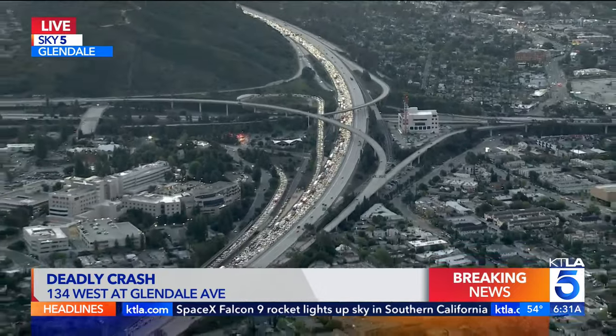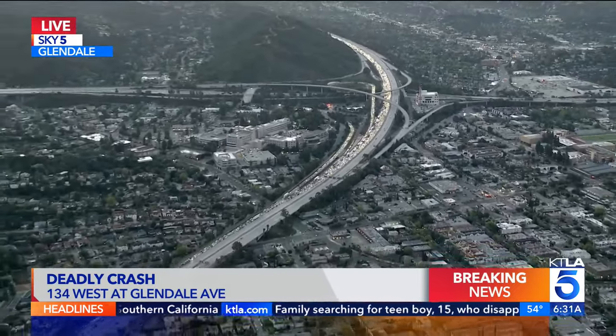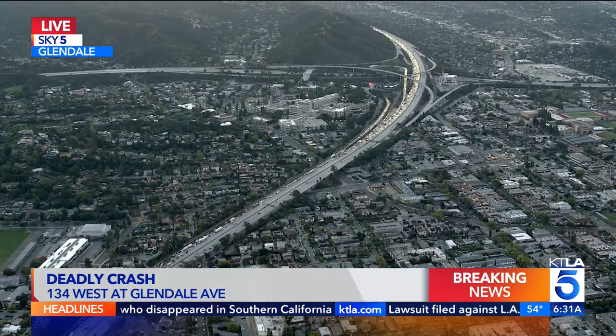The 210 west is a good option, and if you can find your way to the 2 south that could potentially be a thing as well. Great to see that the heavy tow truck has arrived — hopefully that will speed up the process there.